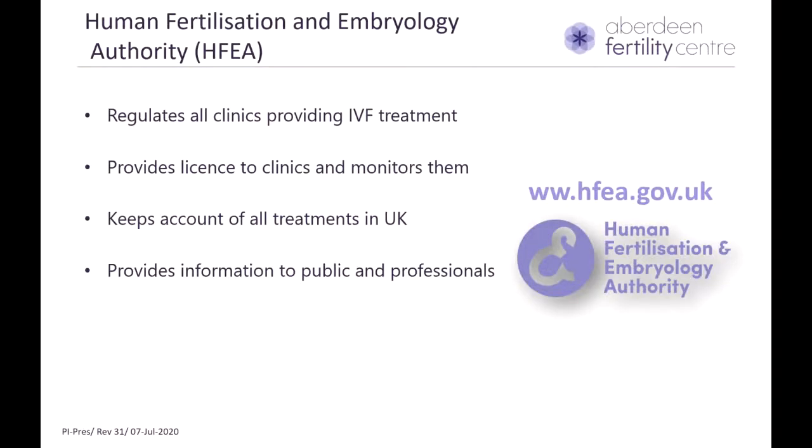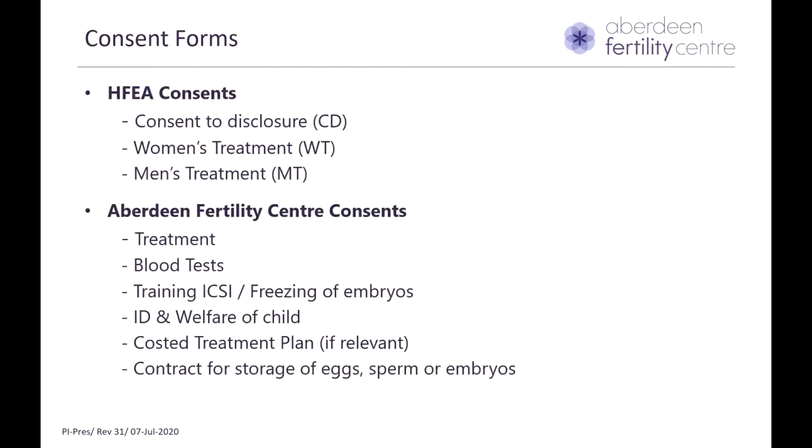As part of treatment, there are some consents that you have to sign, and you also need to know about our regulating authority, which is the Human Fertilisation and Embryology Authority, or HFEA. The HFEA regulates all clinics providing licensed fertility treatment across the UK, keeps account of all treatments, and provides important information to the public and professionals. The consent forms include the HFEA consents — CD, WT, and MT — as well as our local consents related to storage, treatment, and a costed plan for those who are self-funding their treatment cycle.